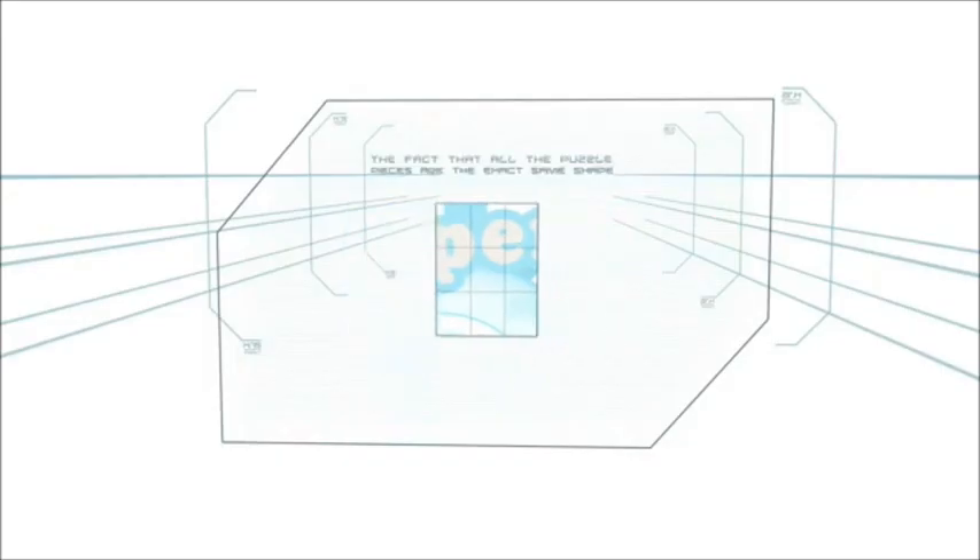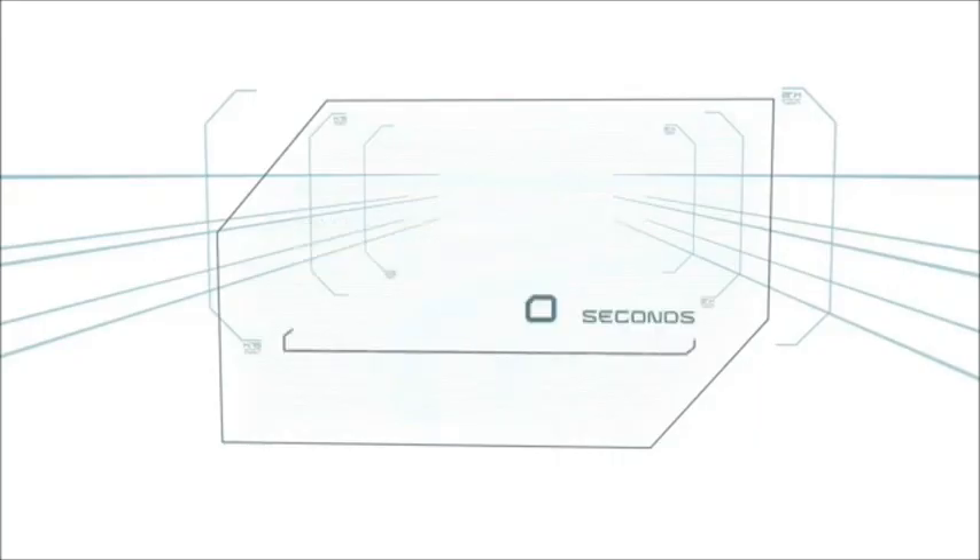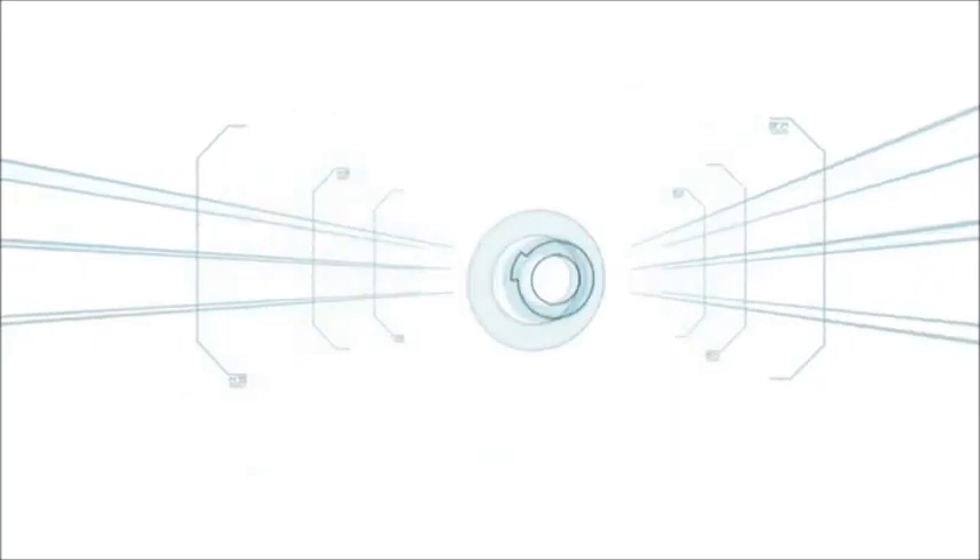The fact that all the puzzle pieces are the exact same shape adds to the difficulty. Failure to complete this task in 60 seconds may result in elimination.